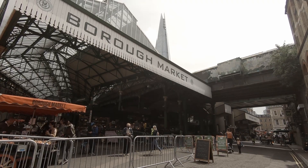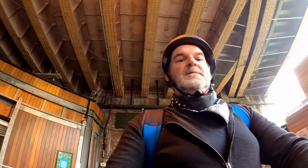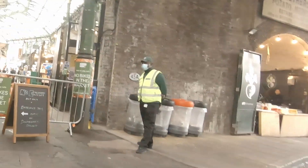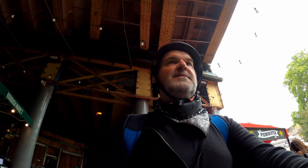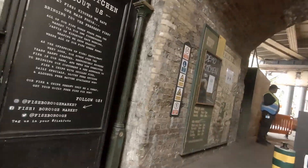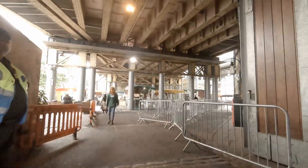Here we are at Borough Market on this beautiful June summer's day and it's open and it's thriving by the looks of it — there's hundreds and hundreds of people shopping. People have been checked into Borough Market, obviously it's part of the procedure of making sure it doesn't get overloaded with people. Lots of security, lots of marshals keeping people two metres apart as much as they can.